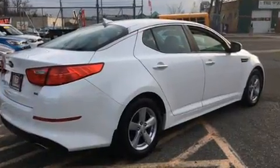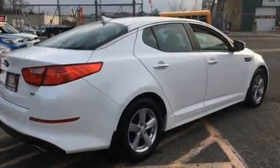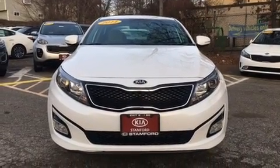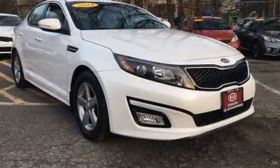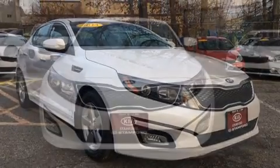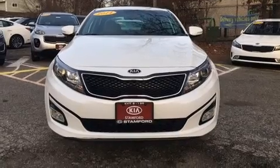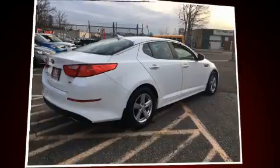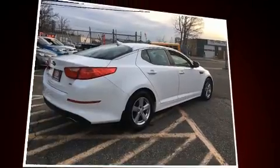This model accommodates five passengers comfortably and provides features such as a trip computer, turn signal indicator mirrors, remote keyless entry, and one-touch window functionality. A premium sound system with six speakers provides you and your passengers a sensational audio experience.